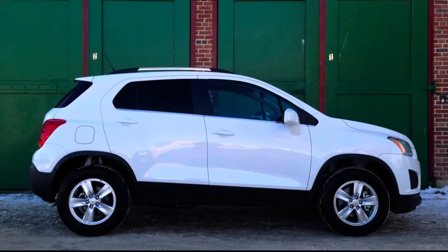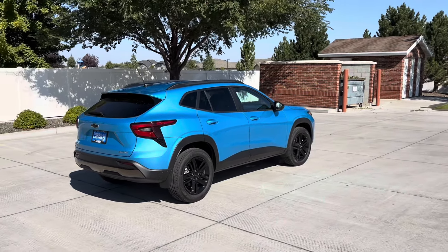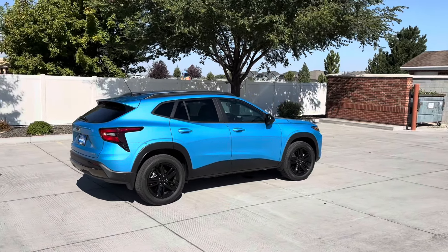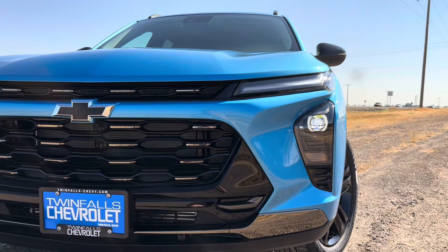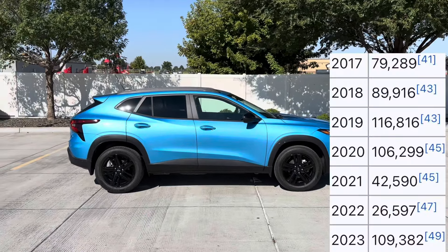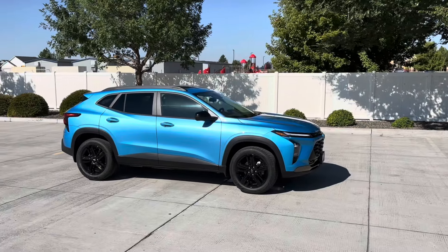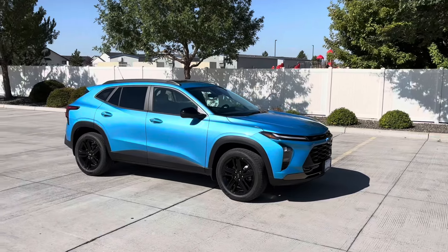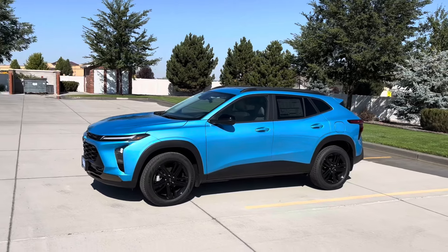That price doesn't really deter a lot of people from loving the Chevy Trax. This first came out back in 2013 for the first generation, and this one looks nothing like those — it's longer, wider, more aggressive. It tops out sometimes over 100,000 units a year in North America alone, because for $20-something thousand, you just don't have a lot of competition at that price point.